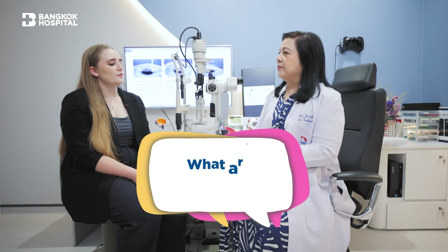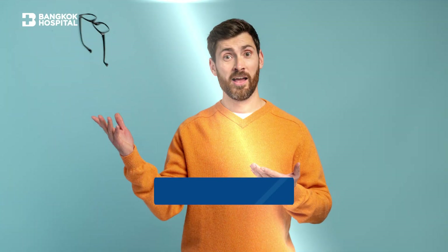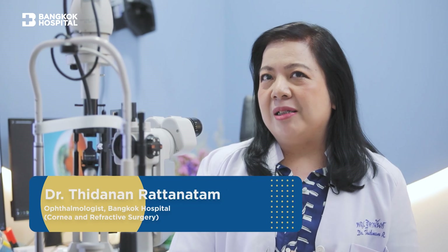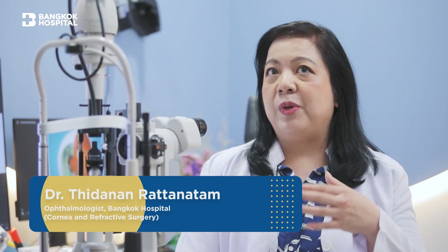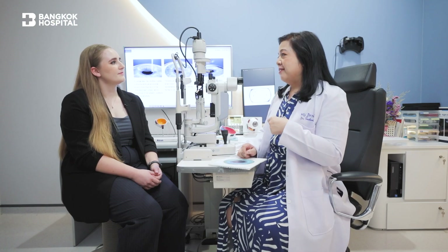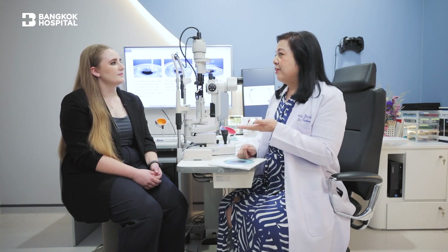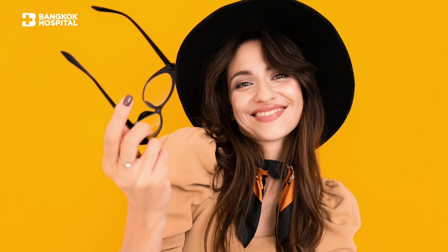What are the superior benefits of these procedures? Both of them can make you independent of glasses and contact lenses. Some people feel it's not essential, since you can see the world with glasses or contact lenses — but you're always dependent on them. The benefit here is that you'll be free: you don't have to carry glasses or take care of your contact lenses.